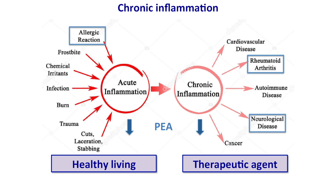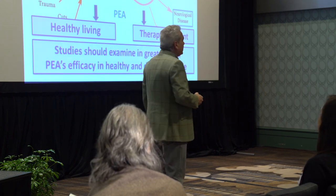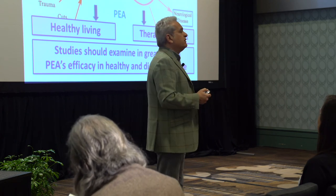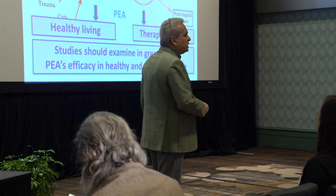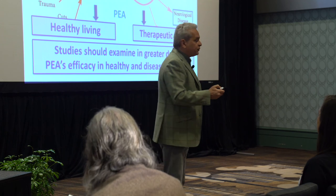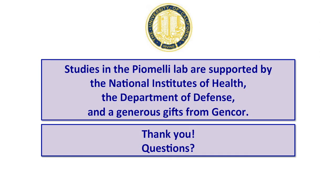I'll stop by saying that despite PEA having been discovered more than 60 years ago, in 1957, we still need to understand in greater detail how it works in healthy people as well as in people with chronic inflammation or chronic pain. But the data we have so far are really encouraging. As a disclosure, my studies are supported by the National Institutes of Health and the Department of Defense, and we also received a generous gift from GeneCorp. I'll stop here and take any questions.